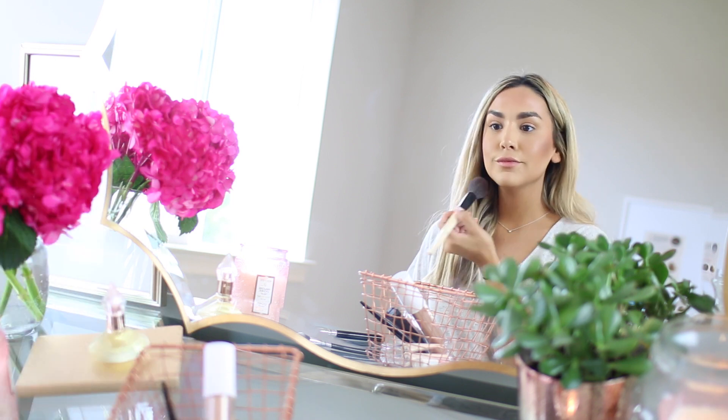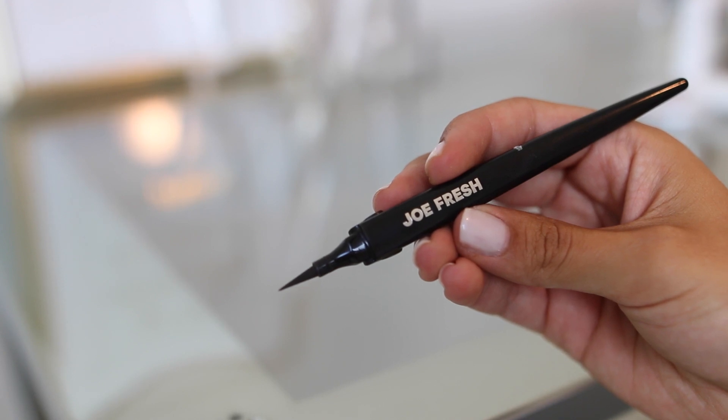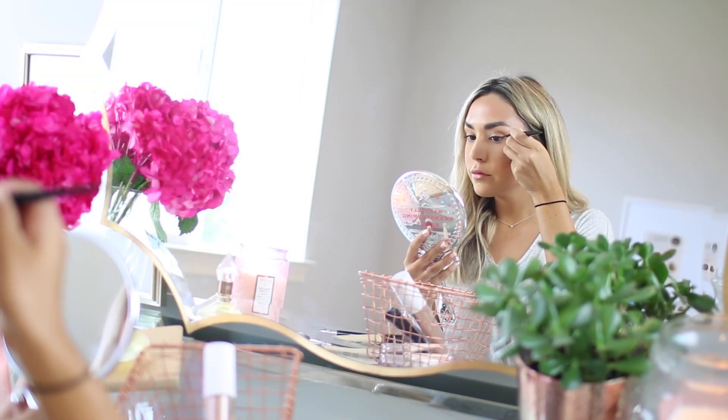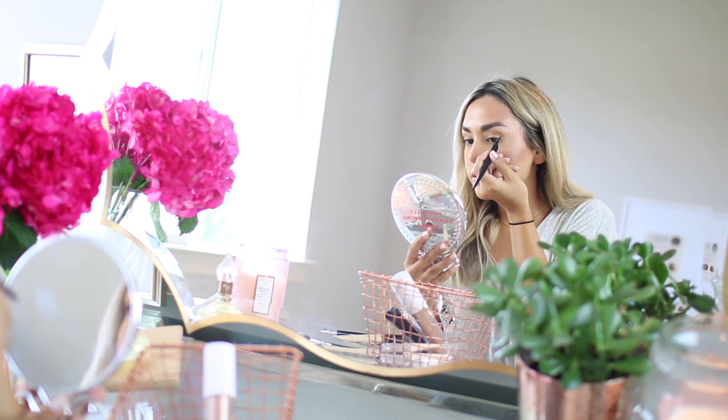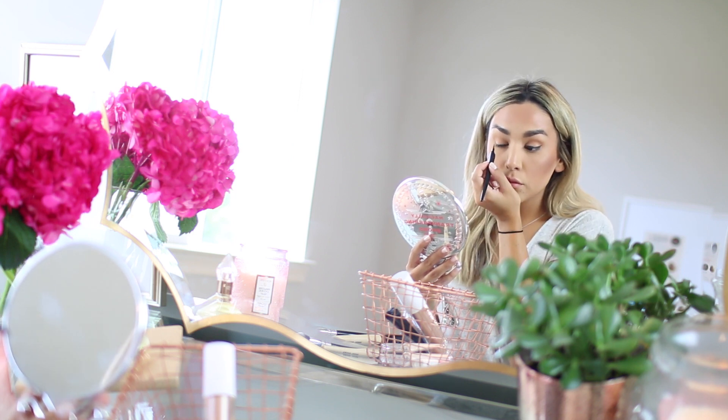I went ahead and did my base off camera, so I have foundation, concealer, and bronzer on. I'm going to apply this JoFresh liquid liner in black — this is amazing, it's a felt tip and it's really easy to apply. You can get all of the JoFresh products in store at Nordstrom Rack. I'm just doing a quick little cat eye.